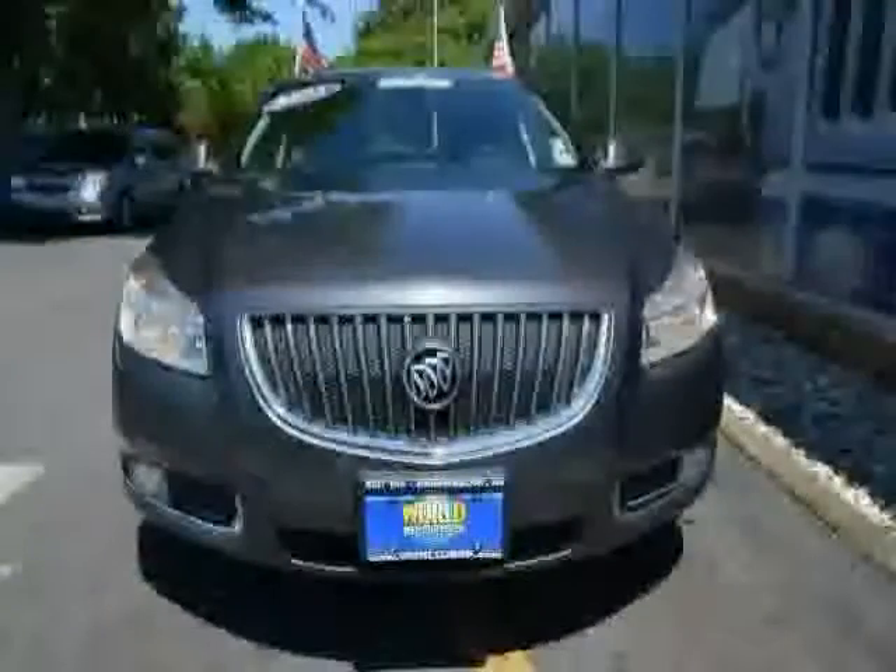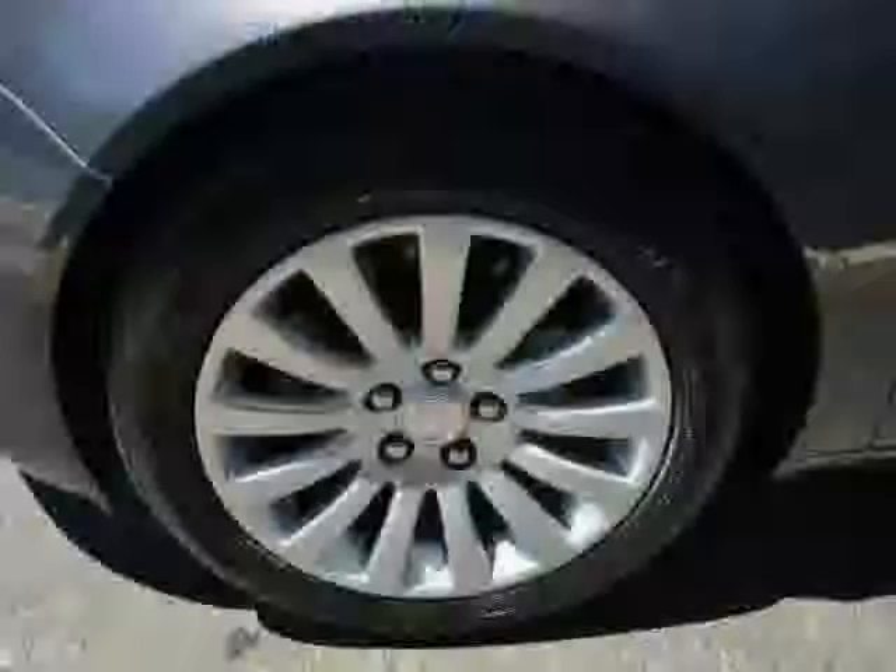Driven with care for 29,633 miles, makes this Regal an easy choice for you.